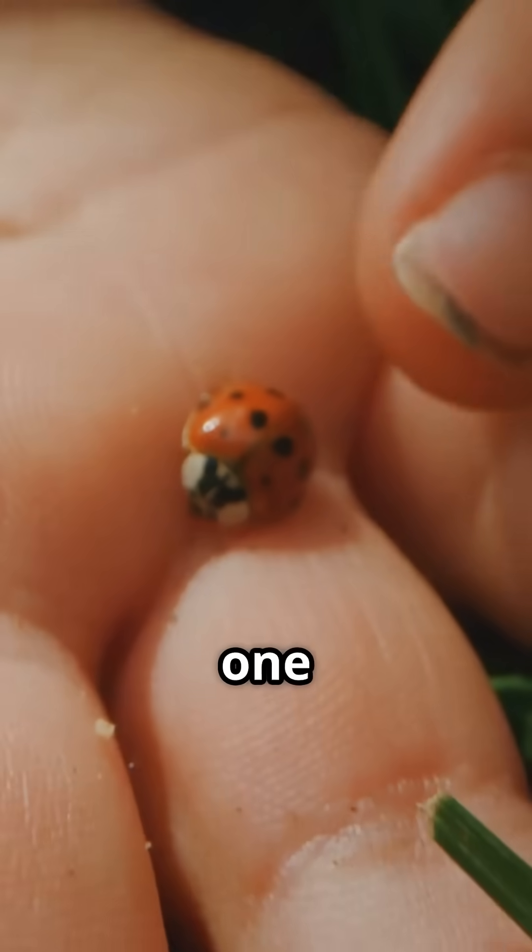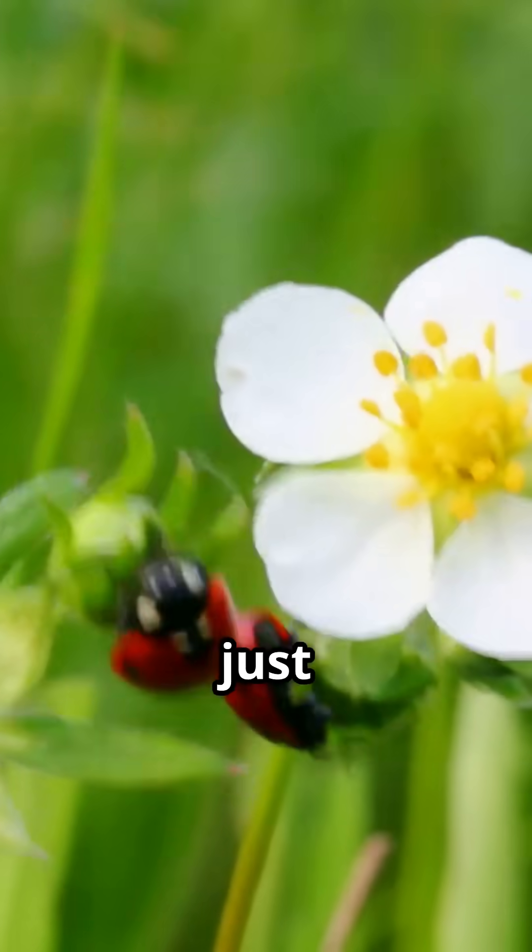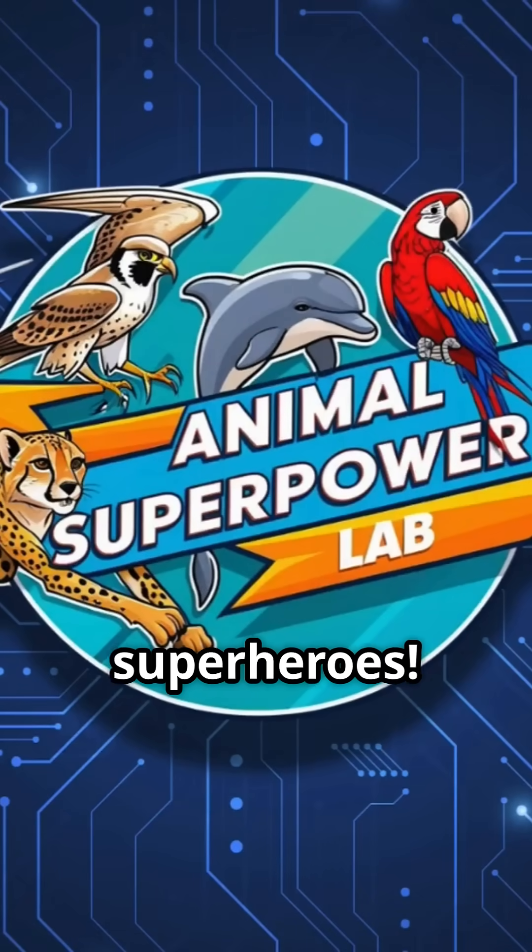So next time you spot one, remember — this bug isn't just cute, it's a leaf-top legend. Subscribe to Animal Superpower Lab for more tiny superheroes.